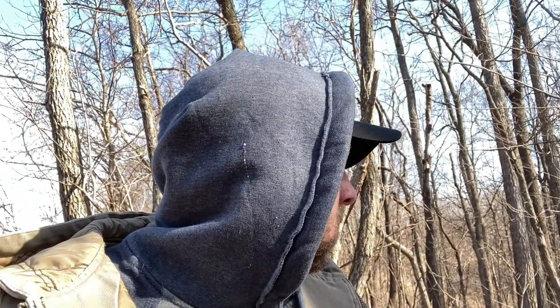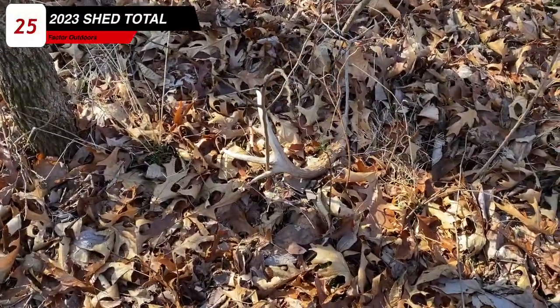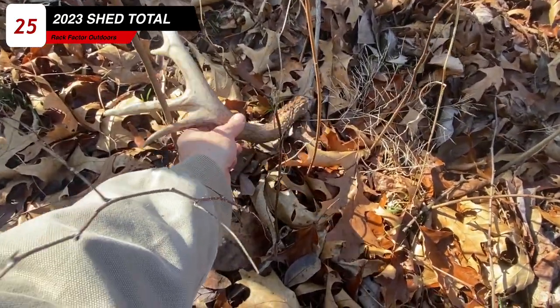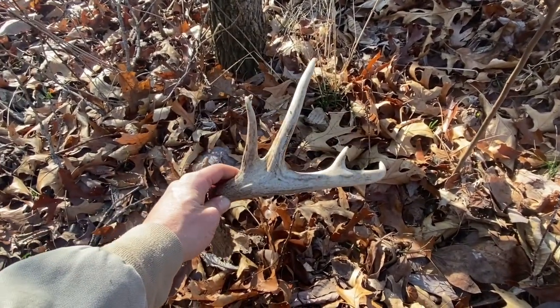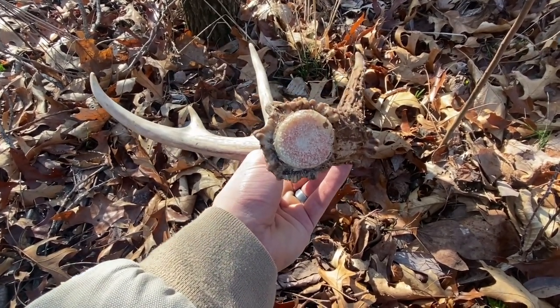We've been at it for a little while and we just came up on a freshie here — number seven today. It's still early. I don't know if I recognize this deer or not; I'll have to go through my pictures. It's pretty unique, or at least recognizable. Younger buck. Let's grab him real quick. Oh yeah, that's a cool little buck there. Pretty dang fresh — probably a two-year-old.